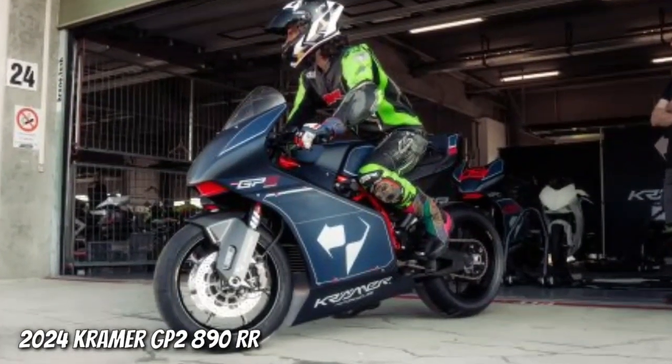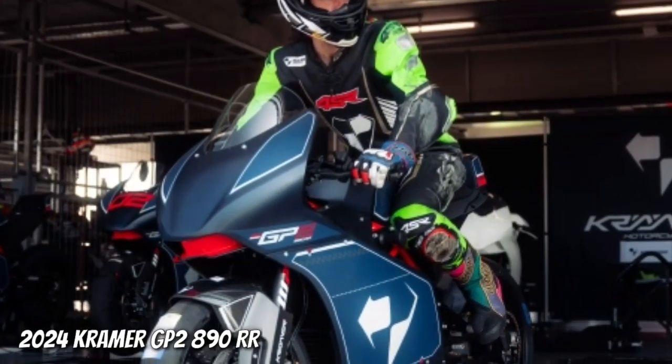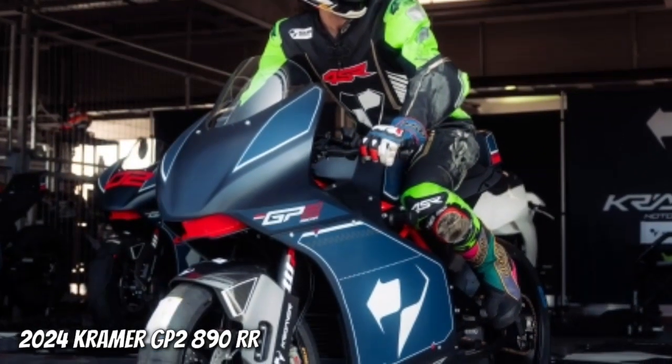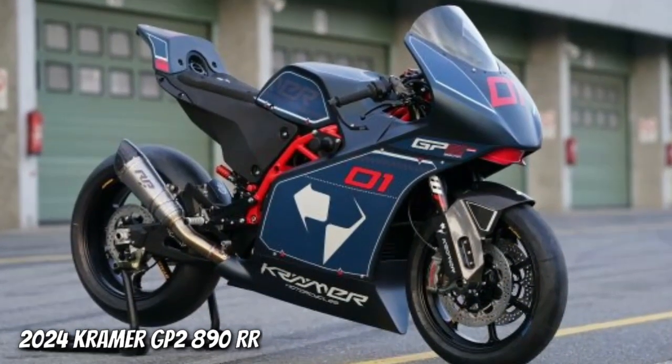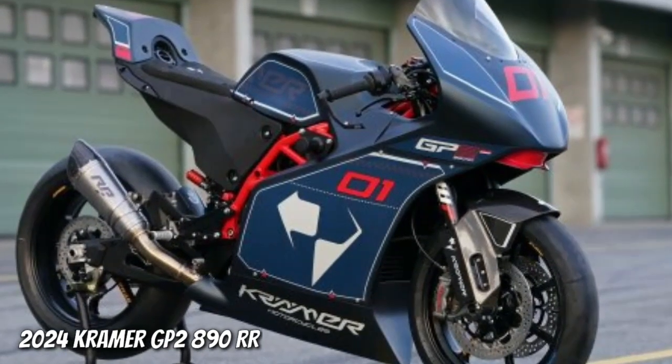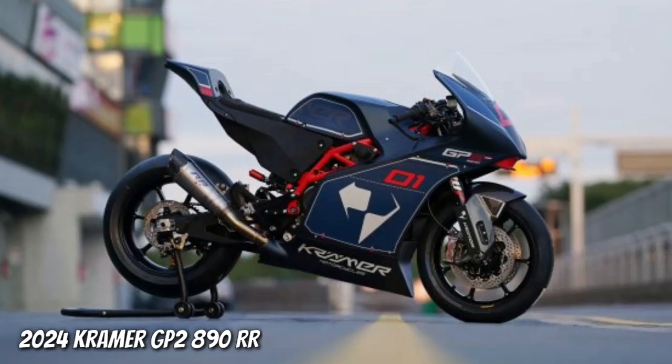Designed with true German engineering, the centerpiece of the GP2890RR is its chromoly steel trellis frame, which provides exceptional stiffness and rigidity, while helping bring the GP2890RR to a staggeringly light racing weight of 313 pounds.